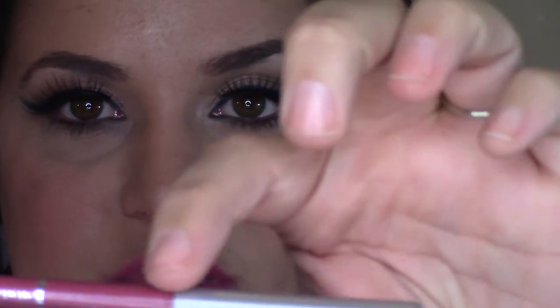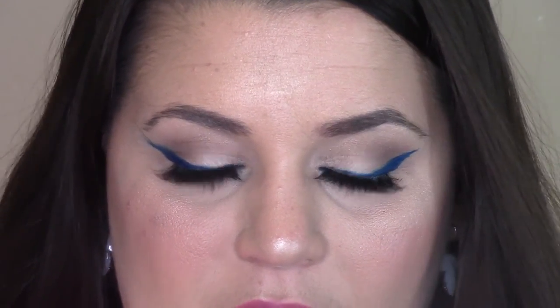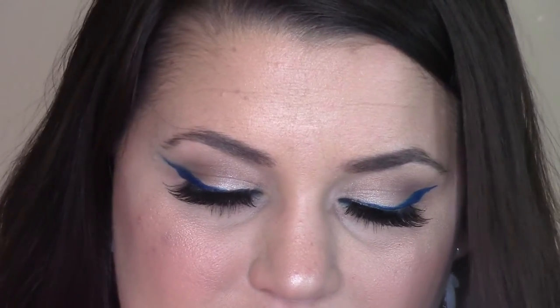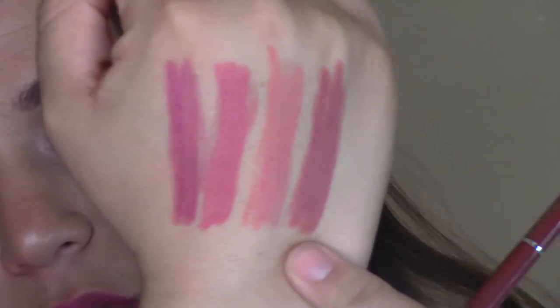One thing I will say about these is it's really hard to get the cap to snap on — you can see the little space right here in between, I have to push it on really hard. The next one is the Jordana Easy Liner for Lips retractable pencil in Tawny. This one has a major following on YouTube — I've heard a lot about this one.